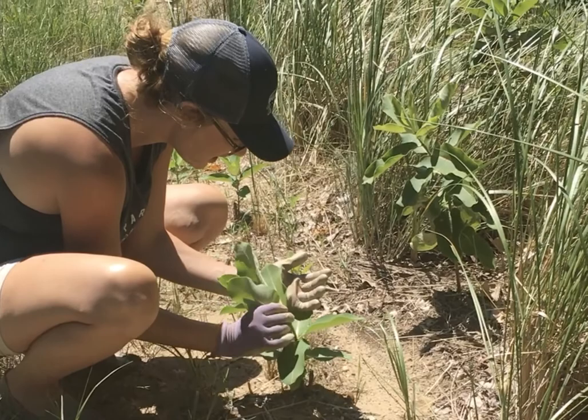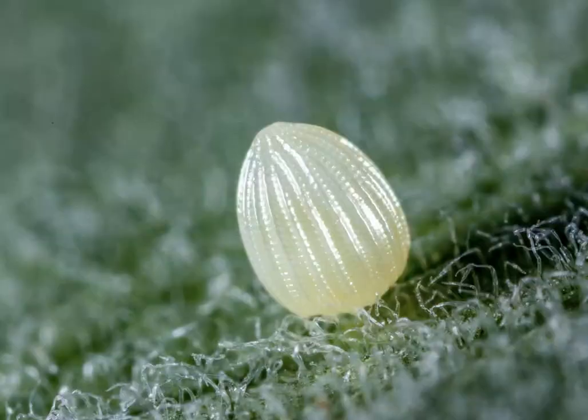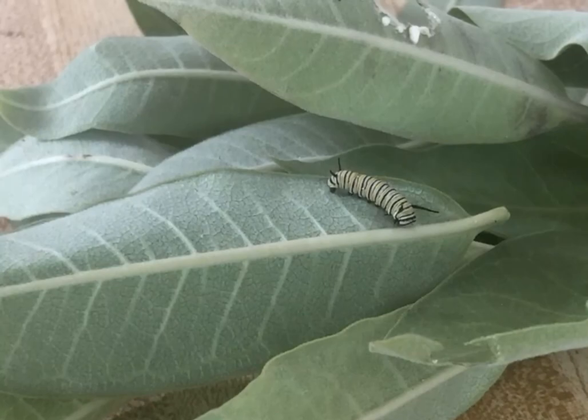Monarch eggs tend to be on the underside of the leaf, so by turning the plant gently one way and then the other we can survey for eggs. The eggs look like really small, pearly white pinheads, and you can tell they're monarchs because they come to a point at the top and have almost like stripes on them.